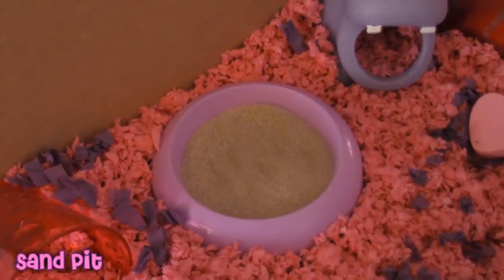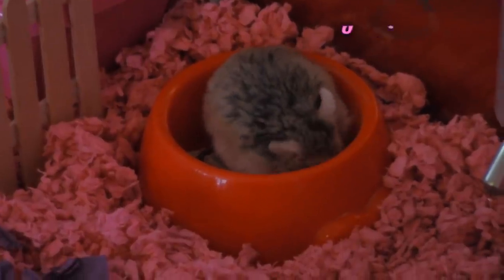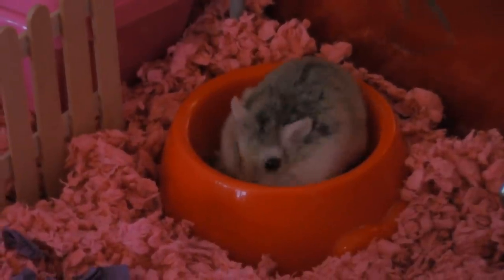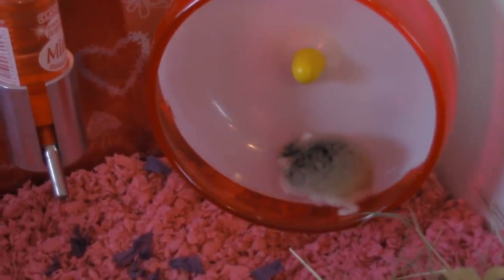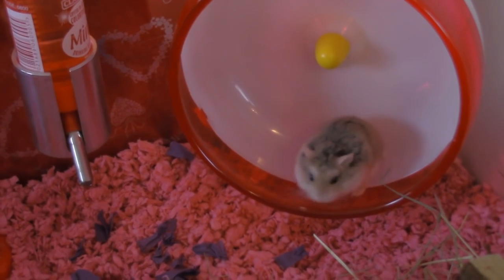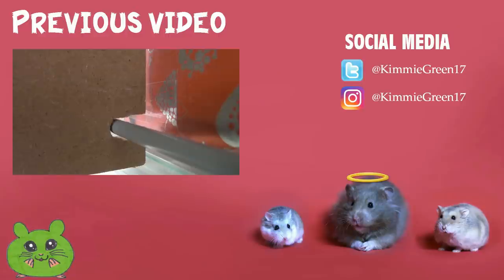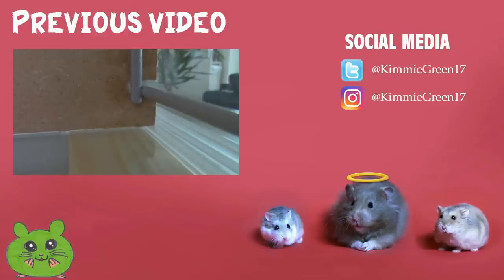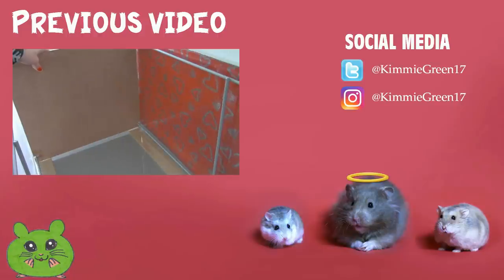Right over here he has a purple dish with chinchilla sand. And he has a pink glass in the corner. The last thing in the cage is this plastic rainbow bridge. And here he is.